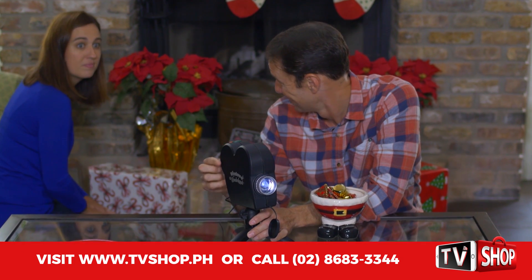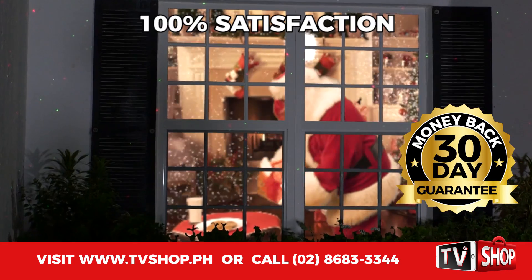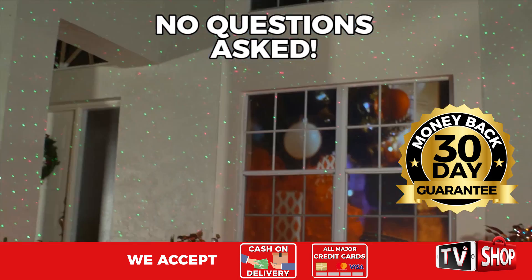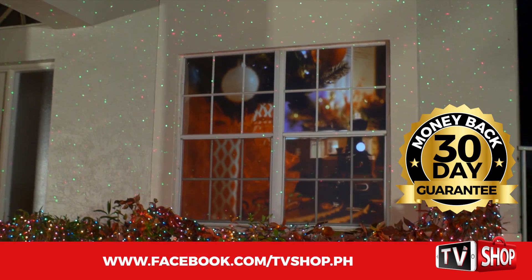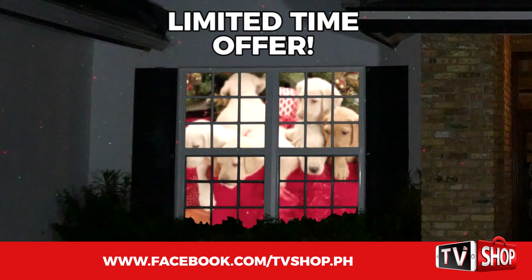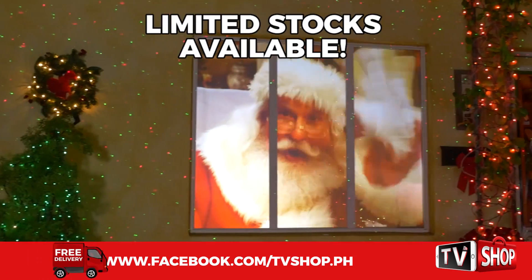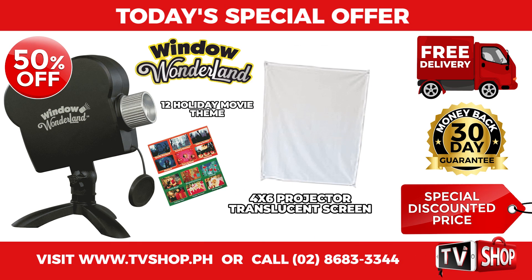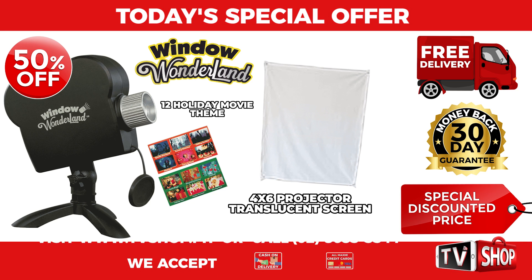Plus, try it for 30 days, and if you're not completely satisfied, return it for a full refund — no questions asked. You've got nothing to lose; it's 100% risk-free. This is a limited time offer, and it's only available while stocks last. You get it all, everything you see here, all for our special low discounted price.